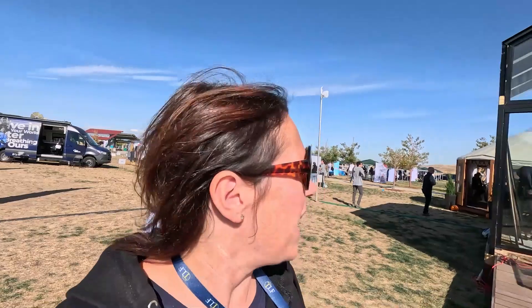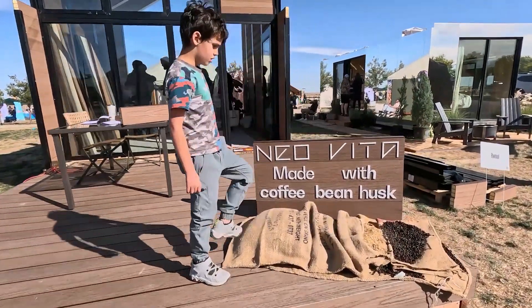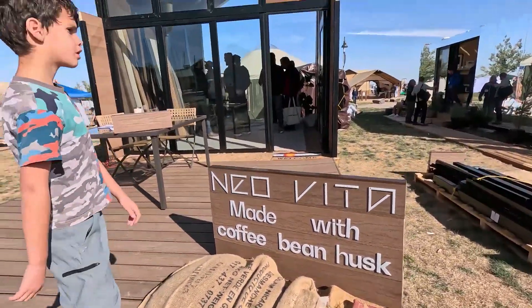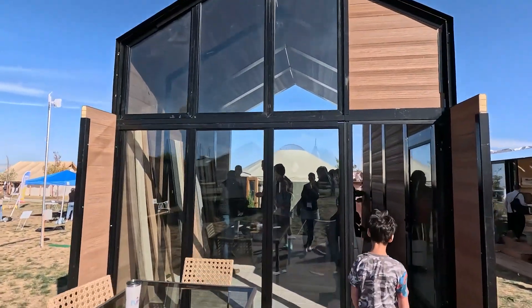It is day two. The sun is shining again and we are at our first one we didn't see yesterday — Neo Vita, made with coffee bean husk. They really have got some innovative stuff here. Let's have a look in this tiny home. They're not furnished — it's just to show you the structure.